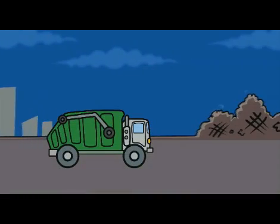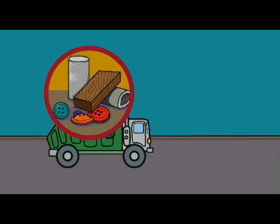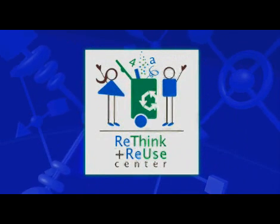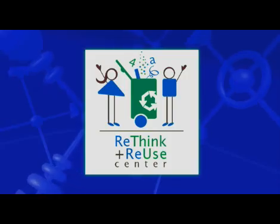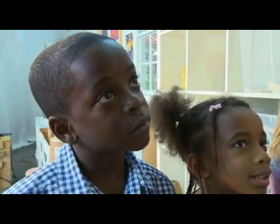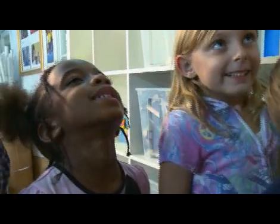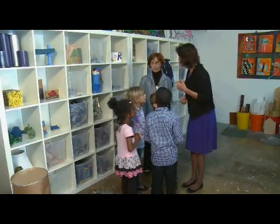What we do here is collect clean, reusable materials from the community, primarily businesses. When they want to throw away things, instead of the garbage trucks going to the landfills with all this material, they call us, we come get it, and we have it available for teachers and parents to use with their children. That's wonderful. So children get to play with the recyclables and learn while they're playing. Absolutely. So let's use the materials and let's make a maze. Are you ready? Come on, let's go see what we have.